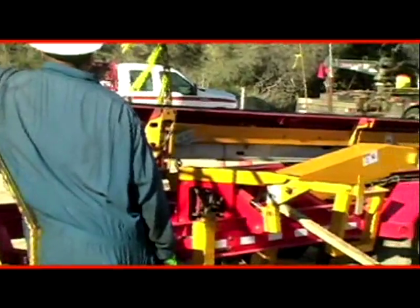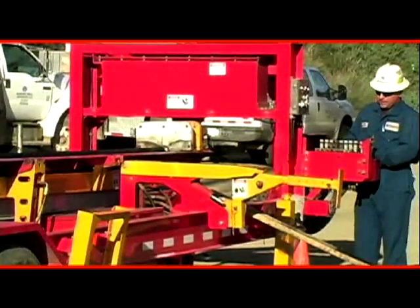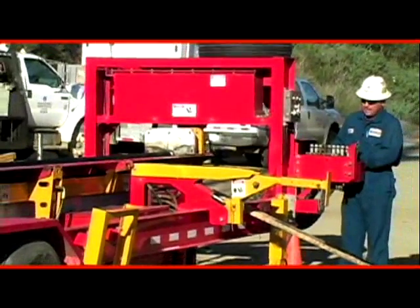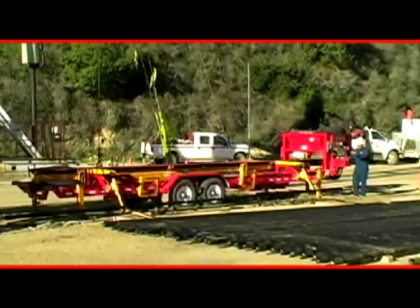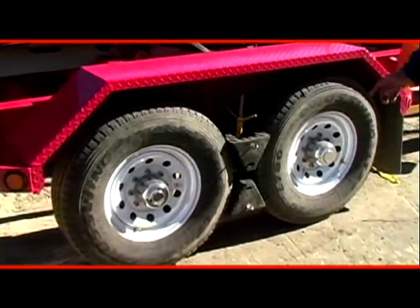Lightweight and self-contained, the Model 500 is diesel powered and can be transported easily and economically from one location to another. Its gooseneck trailer permits a short turning radius and makes it easier to get in and out of tight spaces.